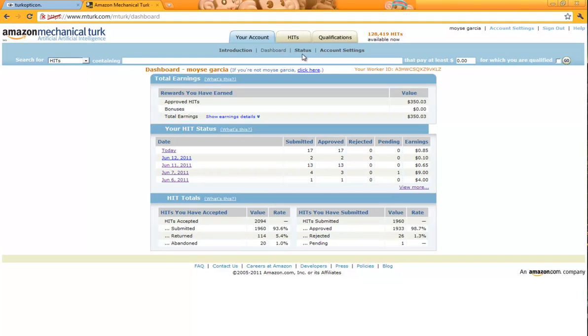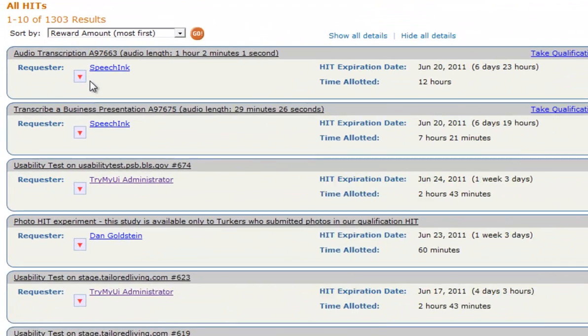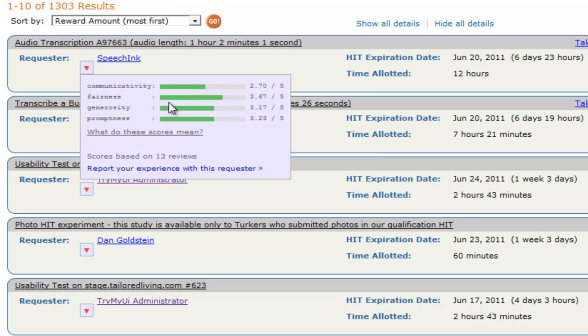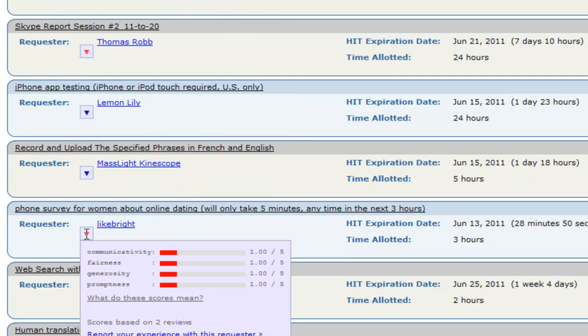This extension adds a little arrow and it lets you see the ratings that people have given an employer — people that have done the job for them. As soon as you see green, you should be fine; you should know that these people are legit. What you should look out for is when it's all red. That usually means that these people aren't legit, so this will help you weave through and avoid shady employers.